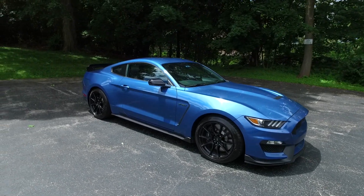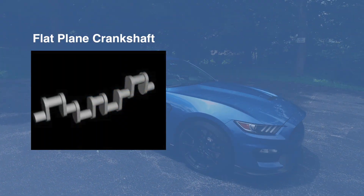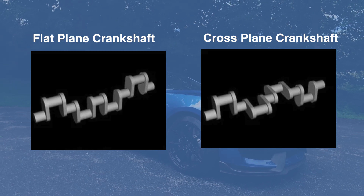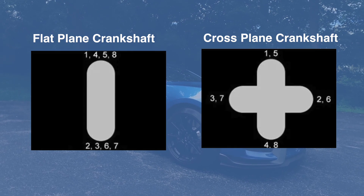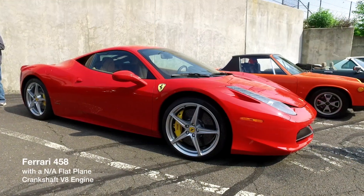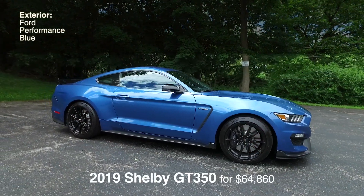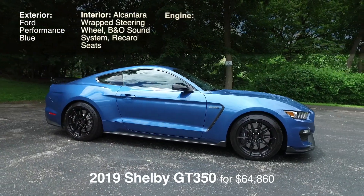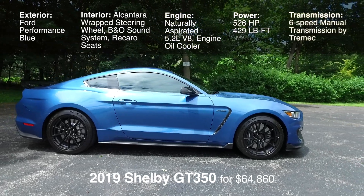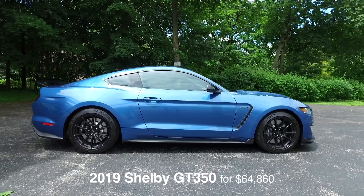Why a flat plane crankshaft? They spin faster — the conventional crankshaft just doesn't spin as freely and as quickly as the flat plane does. Flat plane crankshafts are commonly used in race cars as well as high-end cars like Ferraris. So it's great to get a flat plane crankshaft in a car like this at a much lower price point than a Ferrari, and you get that thrilling, quick-revving V8 you experience in some of those high-dollar cars and race cars.